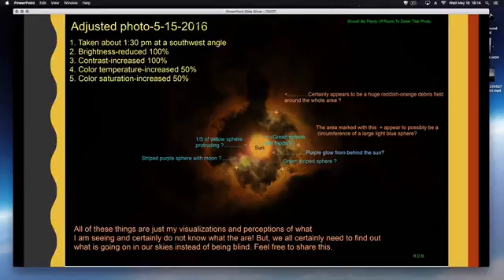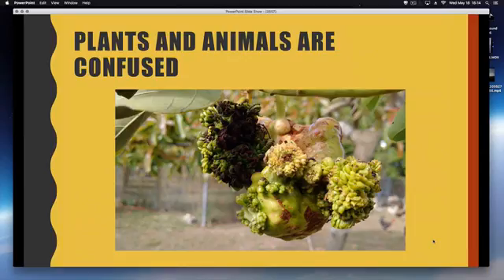I want to make sure you understand that I'm not completely sold on the big planet theory — there could be some big planets around us, or it could be something else entirely. It's not necessarily Nibiru-related.